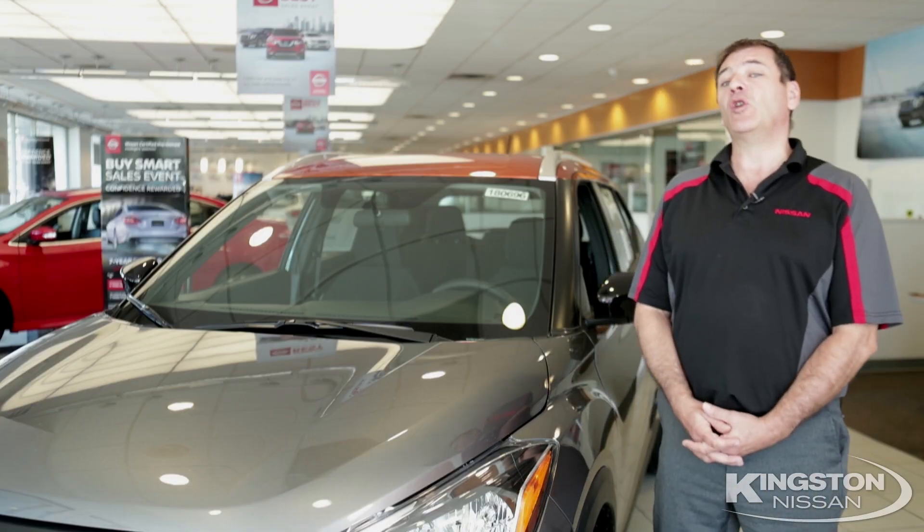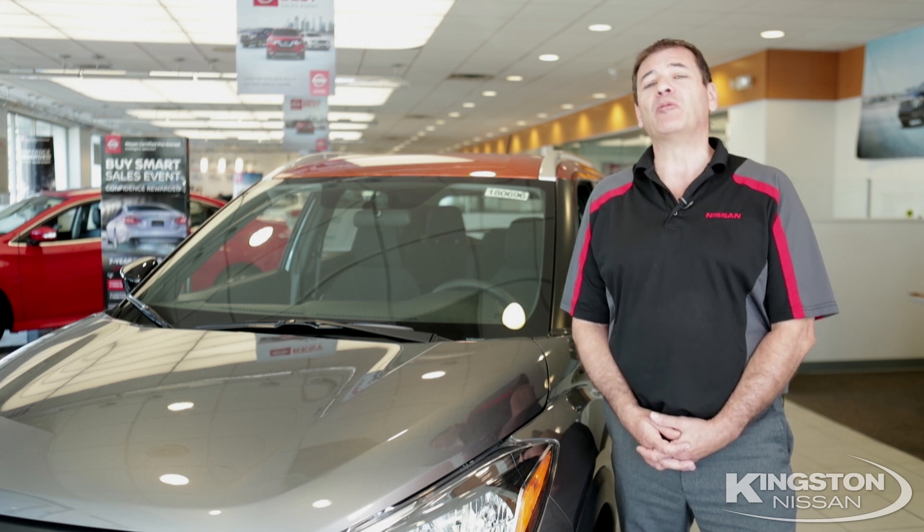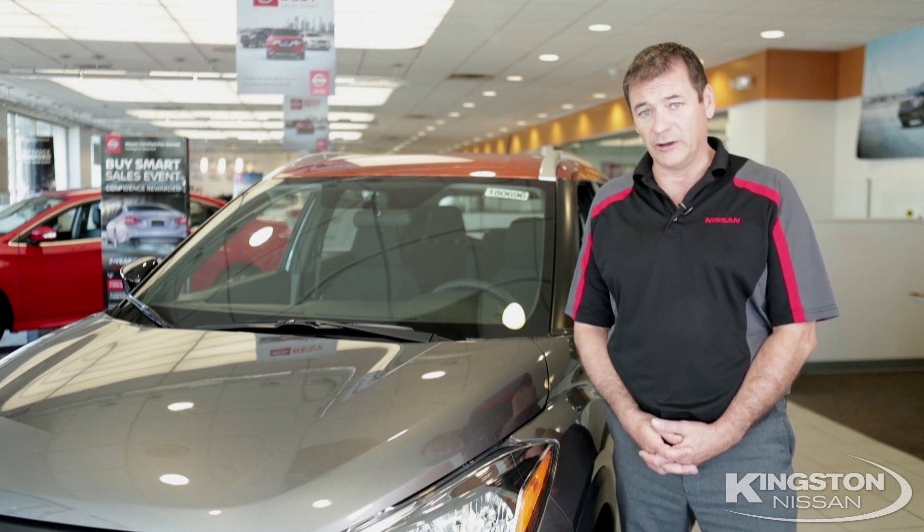Thanks again for checking out the all-new Nissan Kicks. Want to know more? Give us a call. I'm Robert O'Leary, Kingston Nissan — real people, real deals.